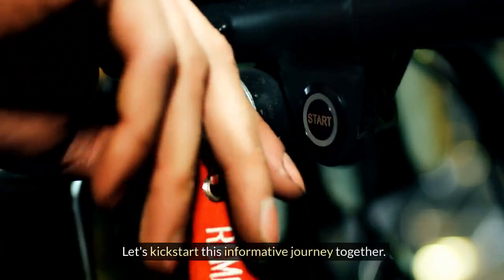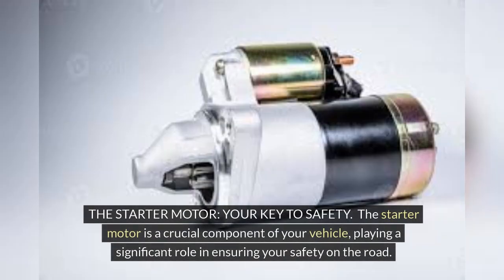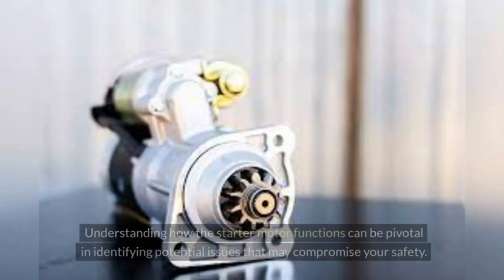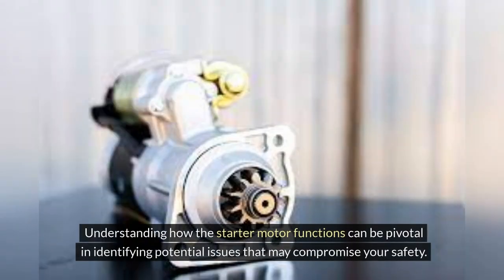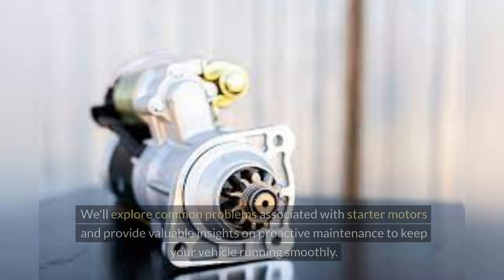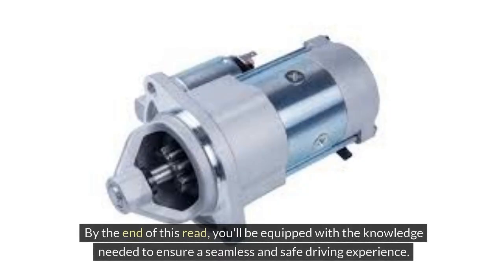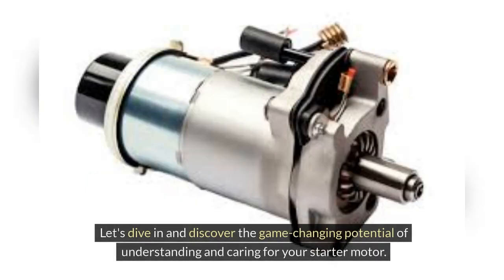Let's kickstart this informative journey together. The starter motor — your key to safety. The starter motor is a crucial component of your vehicle, playing a significant role in ensuring your safety on the road. In this video, we'll delve into the importance of the starter motor and its impact on your overall driving experience. Understanding how the starter motor functions can be pivotal in identifying potential issues that may compromise your safety. We'll explore common problems associated with starter motors and provide valuable insights on proactive maintenance to keep your vehicle running smoothly. By the end of this, you'll be equipped with the knowledge needed to ensure a seamless and safe driving experience.